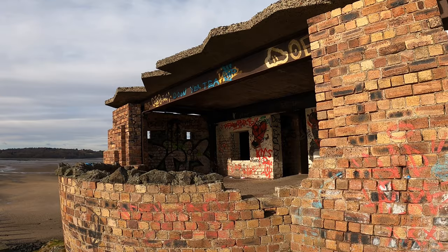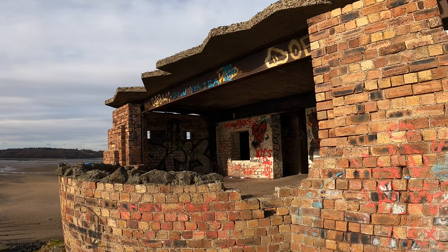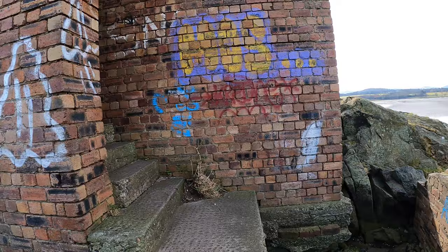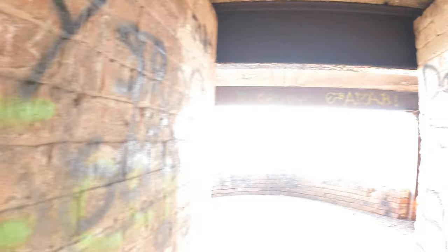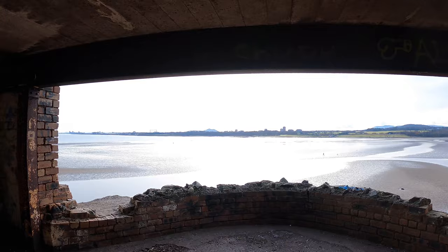There's a wee flight of steps here — a broken step and we're in. A little graffiti. This is so cool. People have been sleeping out here. This would all have been shielded up with guns sticking out the side. What a tremendous view.